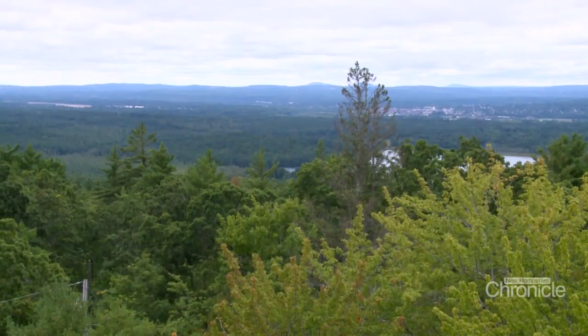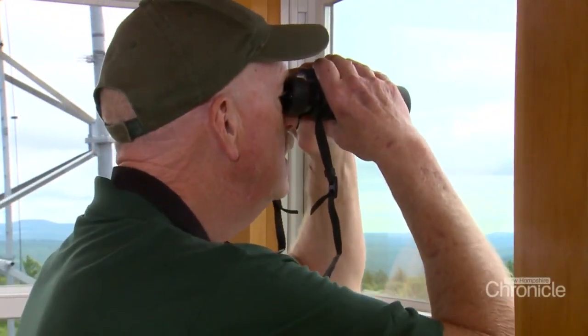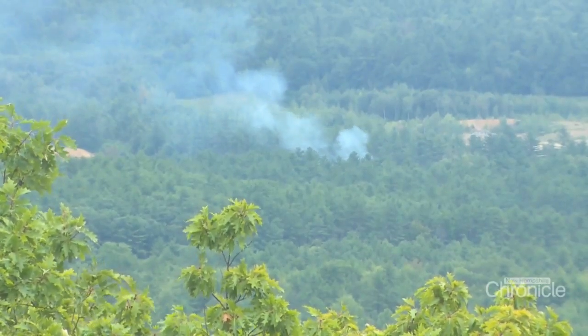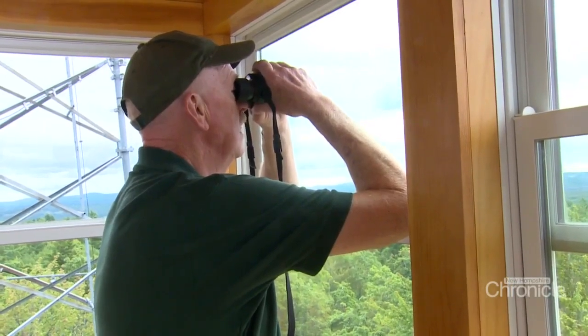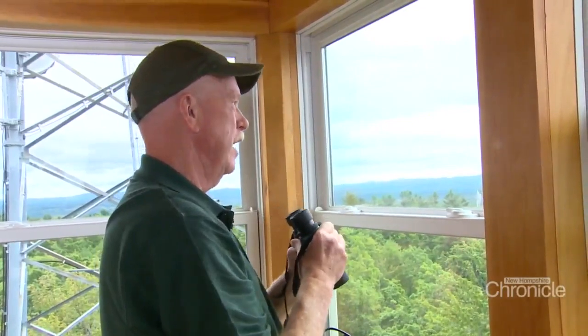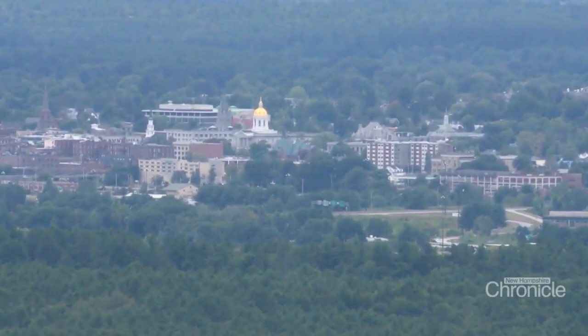My first tool is my binoculars. If I look out and I see something, I will try to zero in on where it is. Is it a smoke? Is it dust? We've got a lot of gravel pits around the area that put up dust. I also just use these to look for different landmarks.